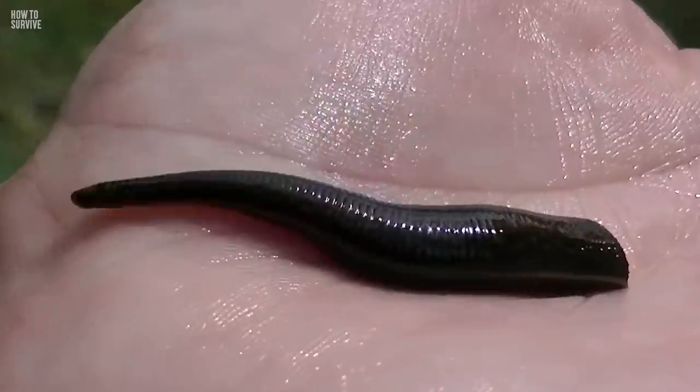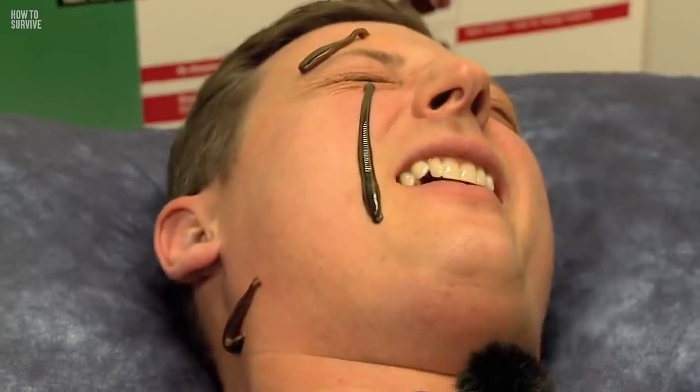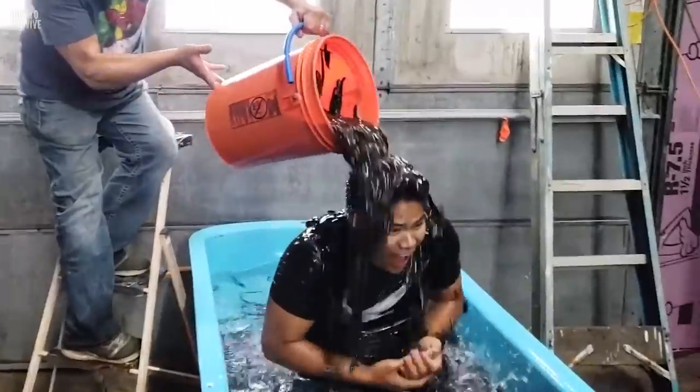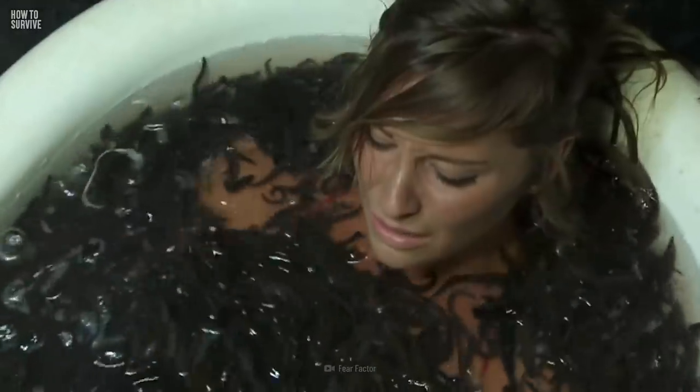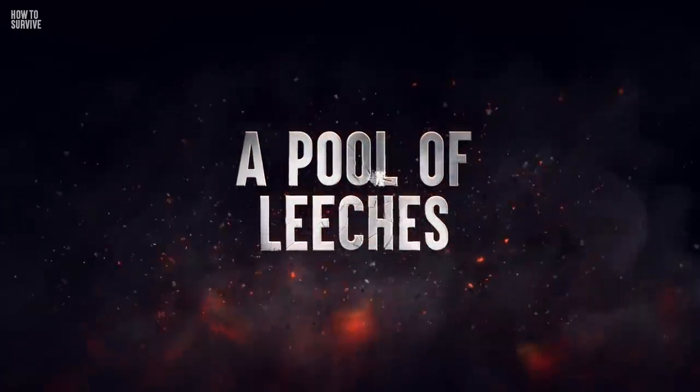In seconds, its teeth will cut through your skin. Its suckers will stick into your raw meat, draining blood from your body. And there are millions of them. Could you survive this? Let's see. Here's how to survive a pool of leeches.